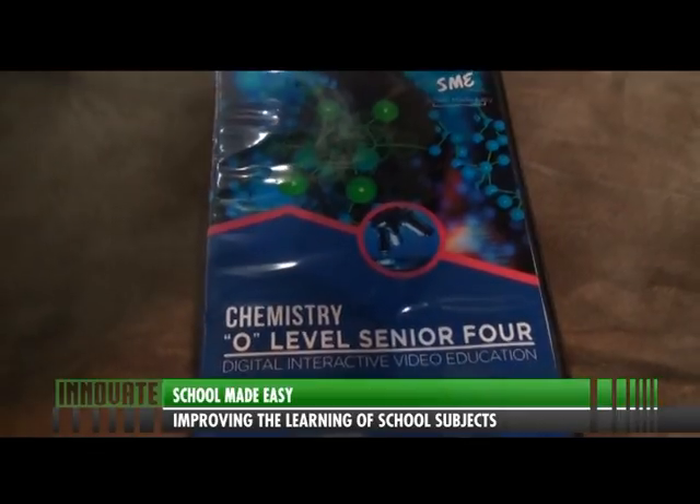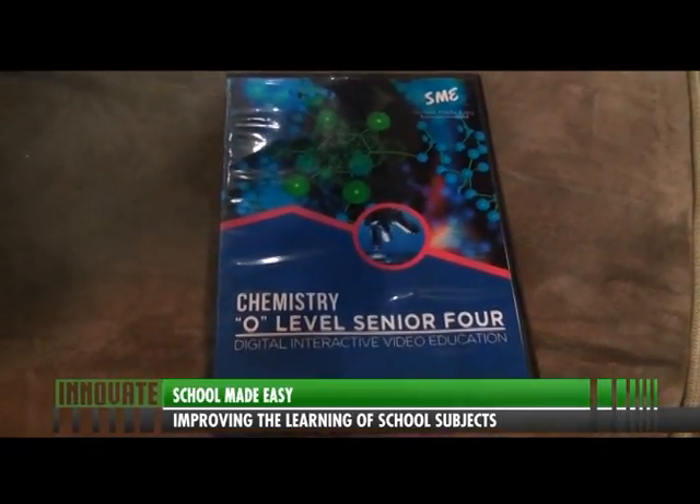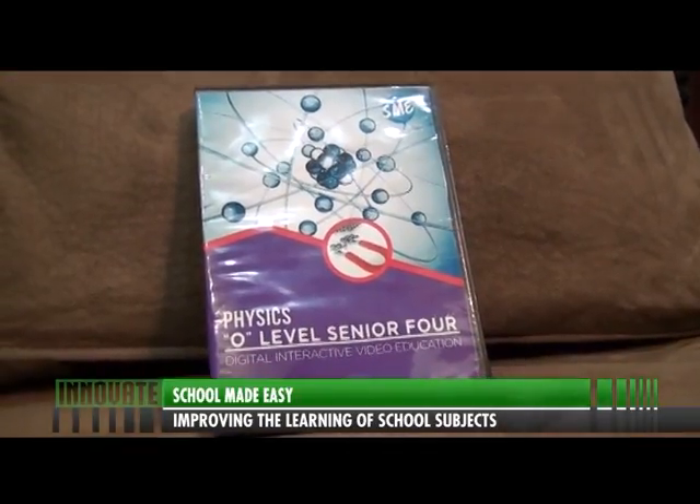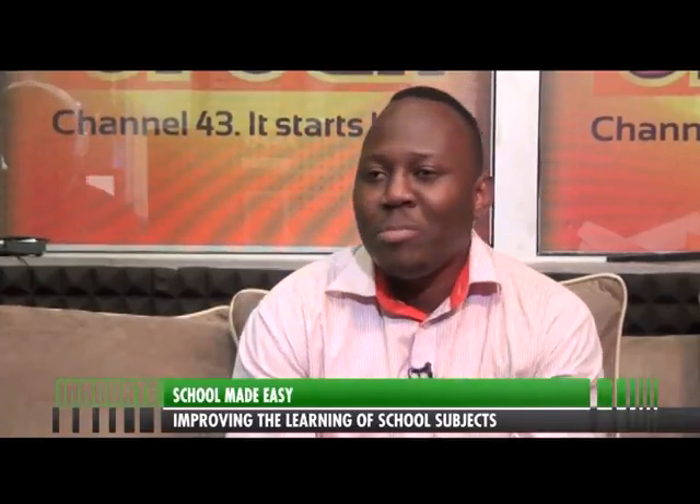Abraham Mutukiriza invested in a project called School Made Easy, SME, to improve the learning of school subjects and is enjoying seeing its impact on the academics of users. I'm 27 years old and I graduated from Macari University Business School with a Bachelor's in Human Resource Management. But I also studied Audio Engineering at SM School of Music. Right now I do more Audio Engineering and Video Editing than Human Resource Management, and I am married with a one-year-old son.